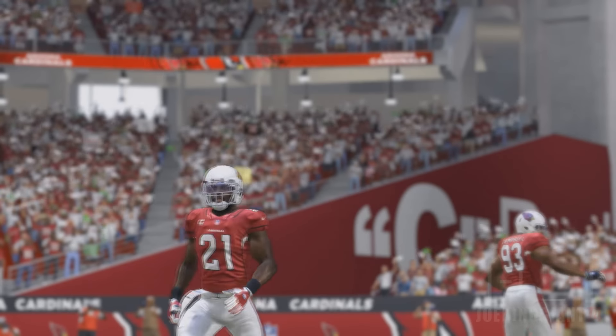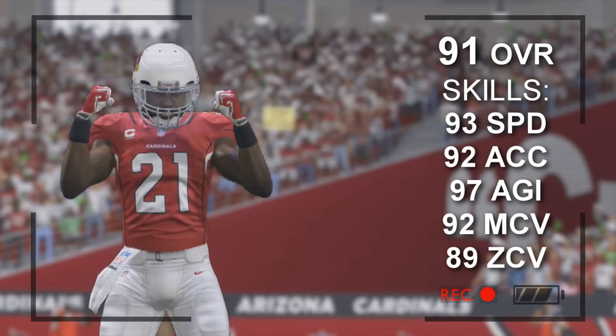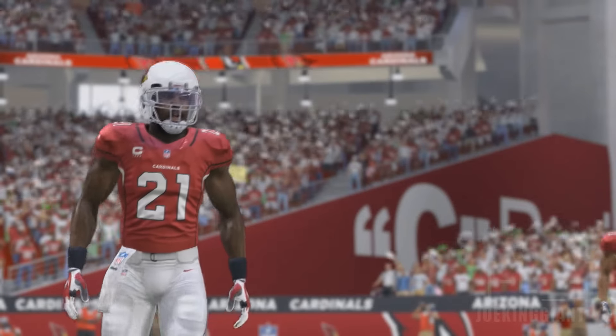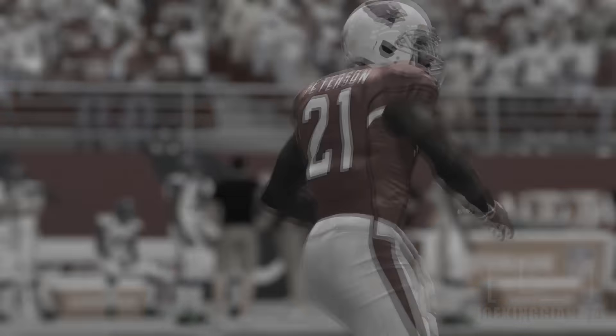At number four, from the Arizona Cardinals, cornerback Patrick Peterson. His stats are 93 speed, 92 acceleration, 97 agility, 92 man coverage, and 89 zone coverage. This guy is great all around — you can use him at man coverage or zone coverage. He's gonna have a lot of picks this year if you use him in Madden 17.